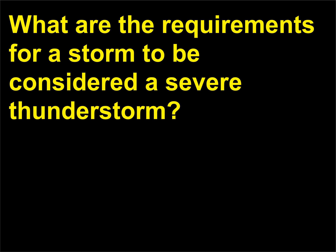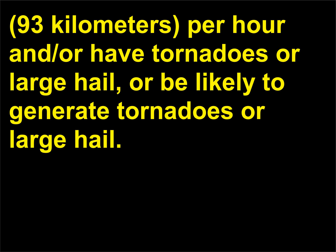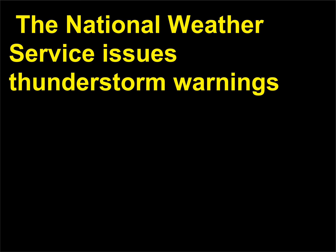What are the requirements for a storm to be considered a severe thunderstorm? A storm must have winds exceeding 58 miles (93 km) per hour and/or have tornadoes or large hail, or be likely to generate tornadoes or large hail. The National Weather Service issues thunderstorm warnings based on the potential for storms to become severe.